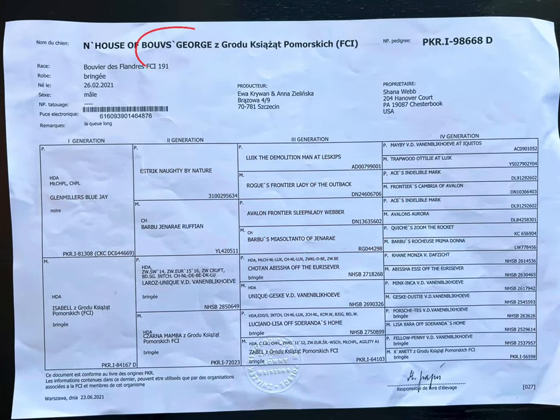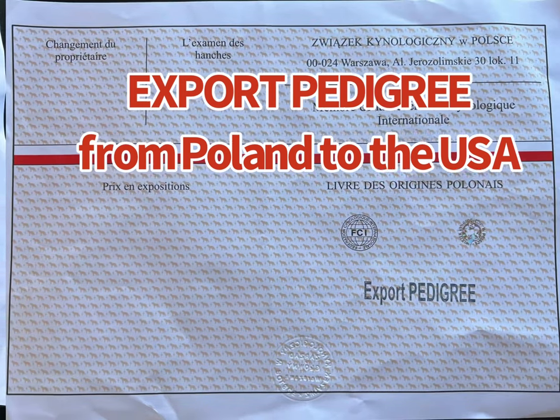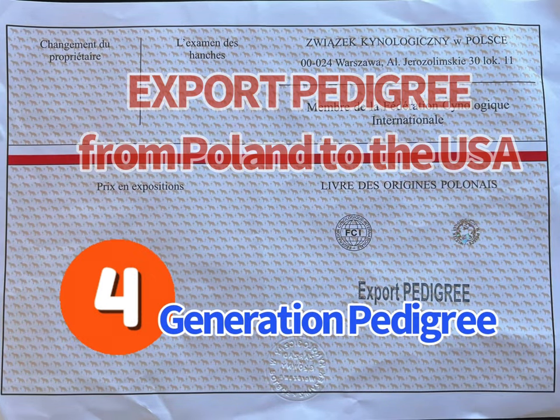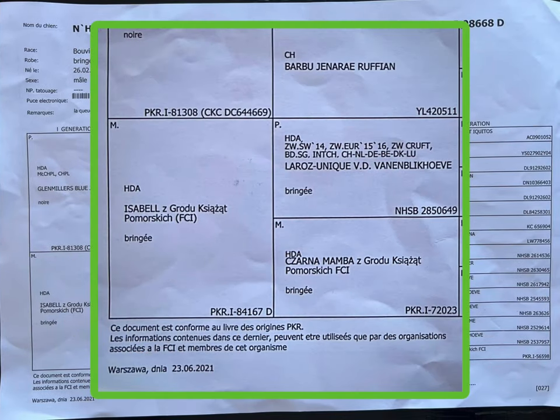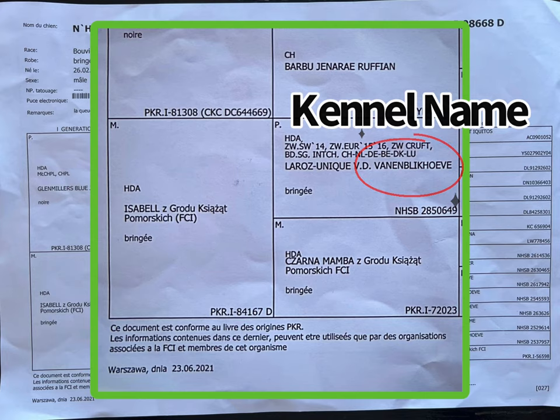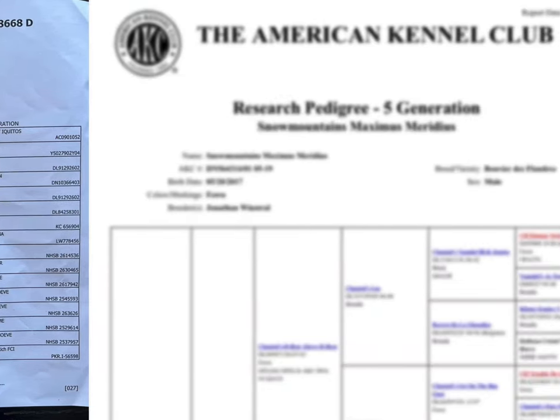This is House of Booves' George pedigree, and as you can see, it's been an export pedigree from Poland to the United States. This is a four-generation pedigree, and like the AKC pedigrees, you can find some additional information such as their hip rating, any titles that they've won, and the kennel where they were born. Again, this is a European four-generation pedigree.